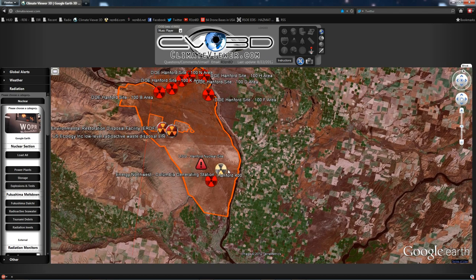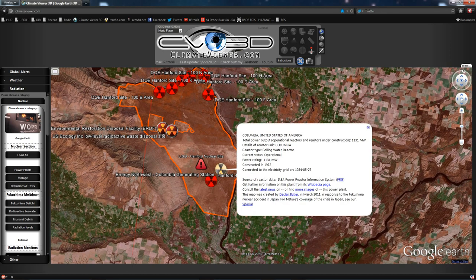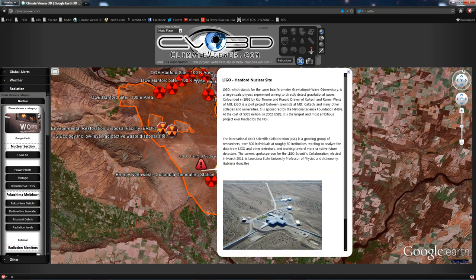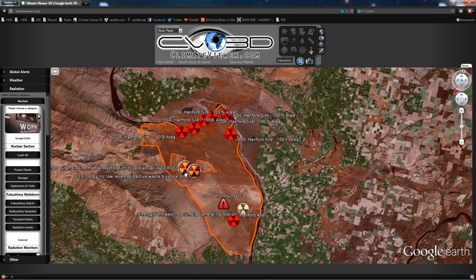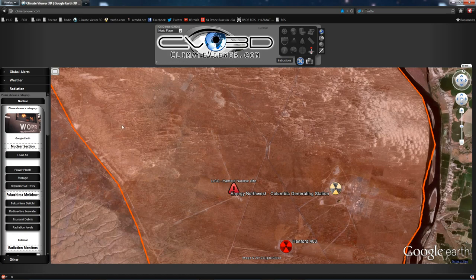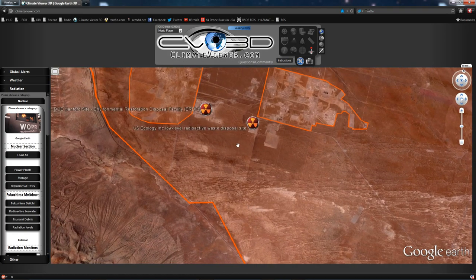Also at the Hanford nuclear site is an operational nuclear power plant, the Columbia Generating Station, as well as the LIGO Hanford site — the laser interferometer gravitational wave observatory. This is basically a laser beam fired down a very lengthy tunnel, and they look for minute vibrations in the laser to find gravitational waves. I imagine it's here because it's probably powered by the nuclear power plant. Otherwise, who knows?